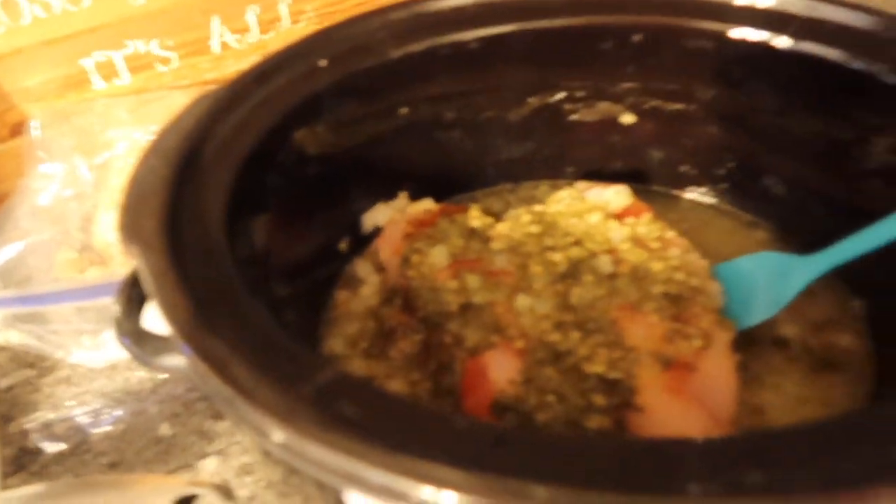I threw something in the crock pot real quick. It's two chicken breasts with onion powder, garlic powder, frozen onions, paprika, chicken broth, and pesto on top. I'm going to leave it on low for about six hours and let it simmer all day until dinner. I got the recipe from Nutritional Sarah on TikTok — I'll put the link in the description.